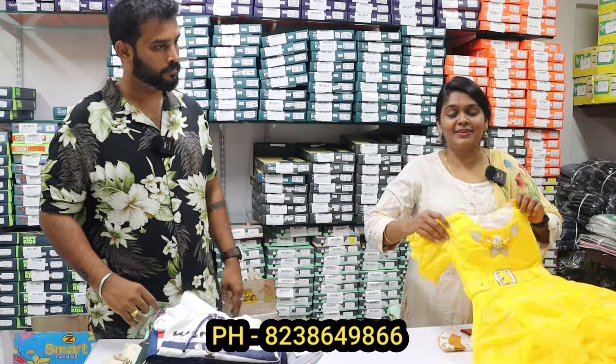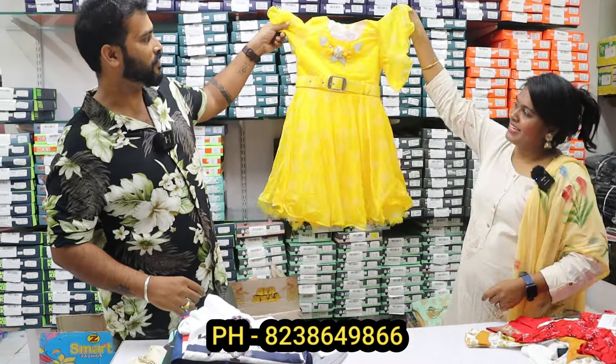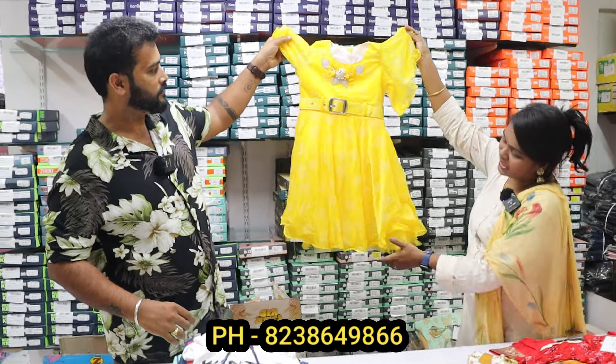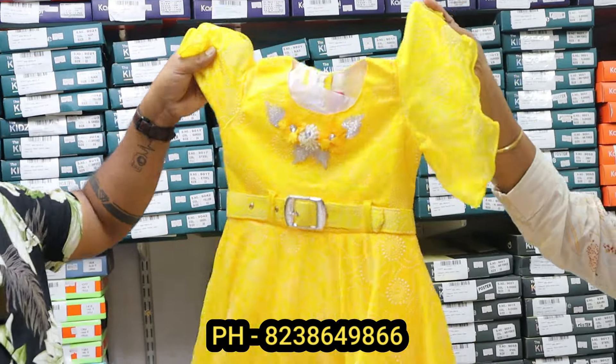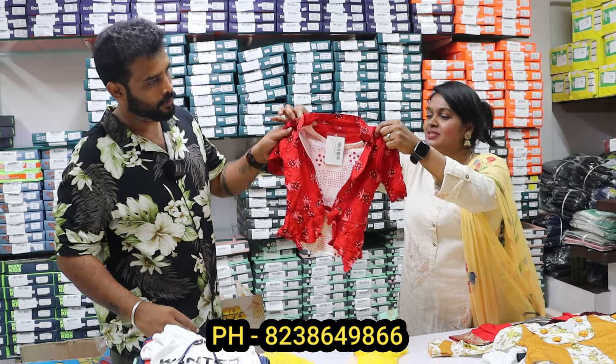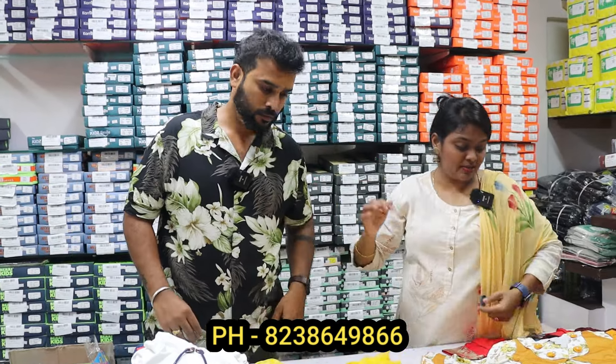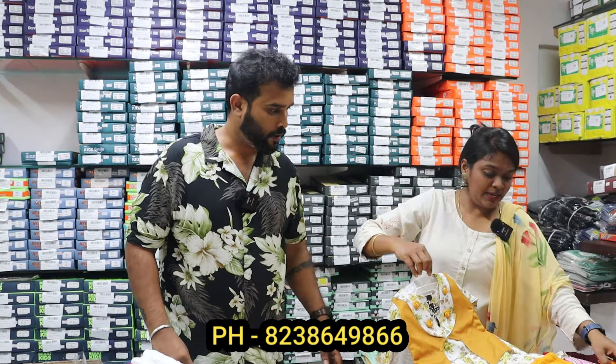We have a collection of girls. We have a variety for girls — frogs in yellow color, fancy frogs. In the printed range, they have a lot of colors. We have sets for kids — these are crop tops. Tops are also available for girl babies.